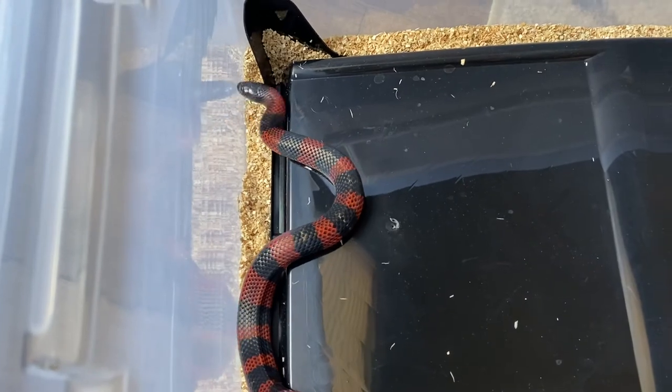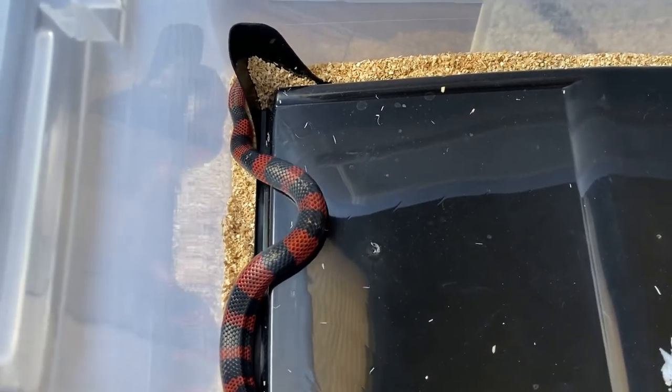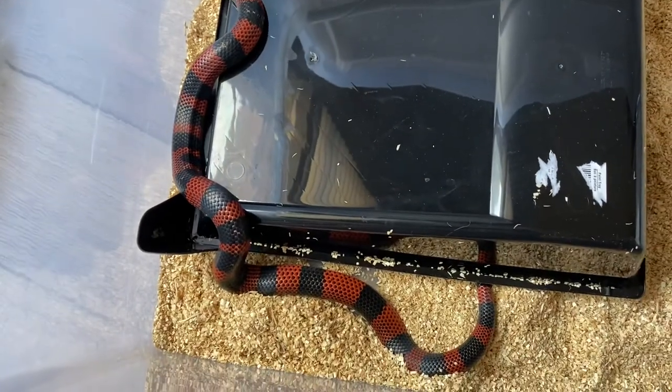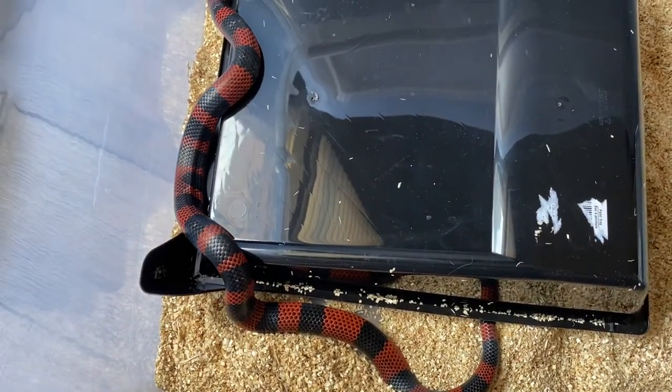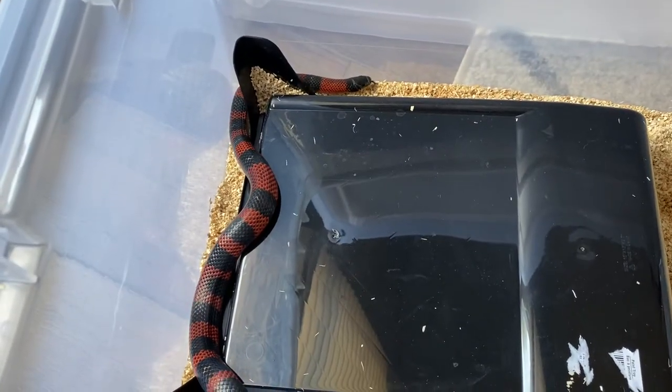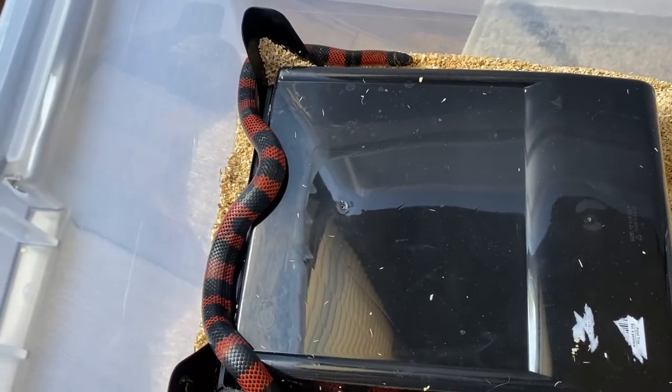Hopefully in another year or two I will breed these guys, but they're slow to sexually mature — three to four years is what you're looking at. He's coming up on two, so I think he needs another year out of him.